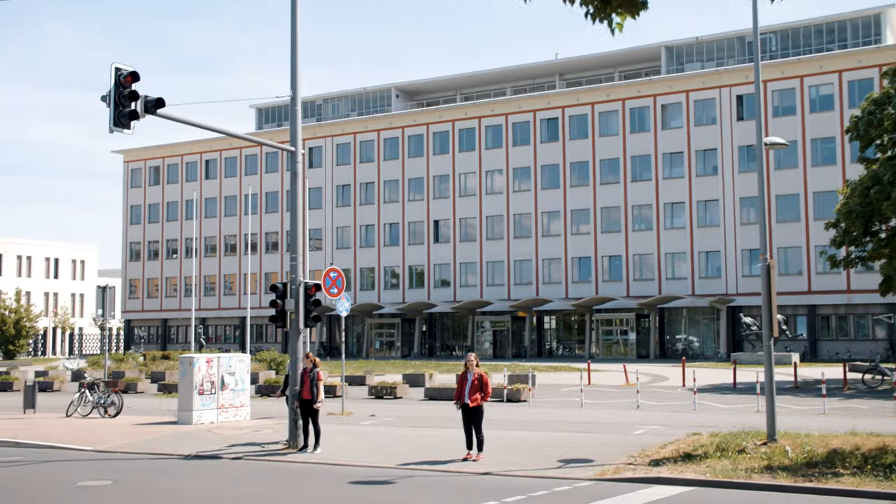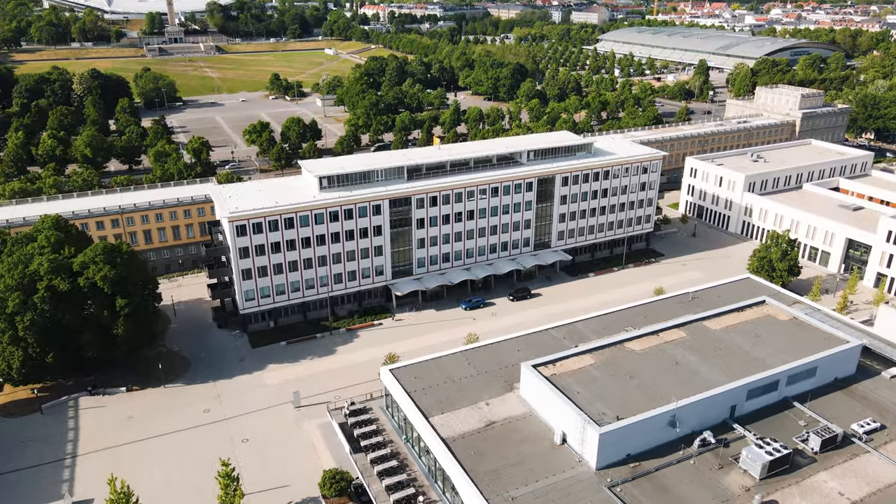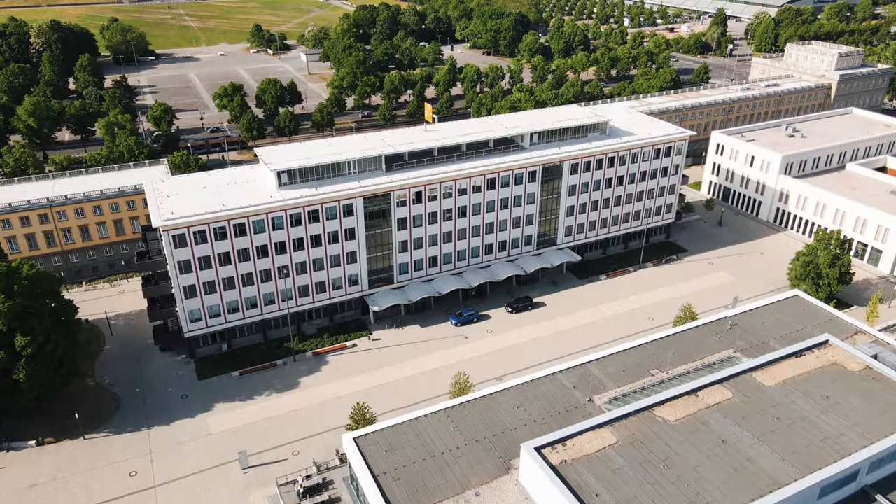HHL is located only a couple hundred meters away from Leipzig city center and well connected by public transport. Look, campus is right here. We share our campus with Leipzig University, so it's always buzzing with life.